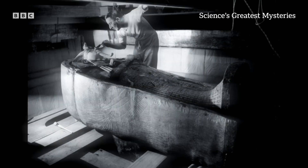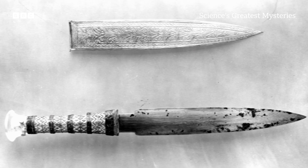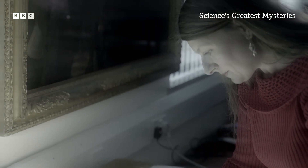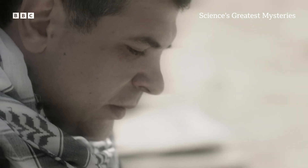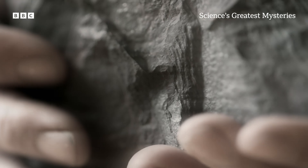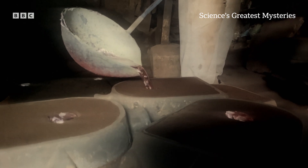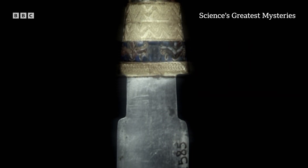The discovery of Tutankhamun's tomb in 1922 captivated the world. But it was the presence of his rare and sacred iron dagger that proved to be an enduring mystery. The ancient Egyptians knew where to find iron ore, but at the time the boy king died, no one was able to smelt it to create iron itself. This was a dagger that shouldn't exist. So where had it come from?